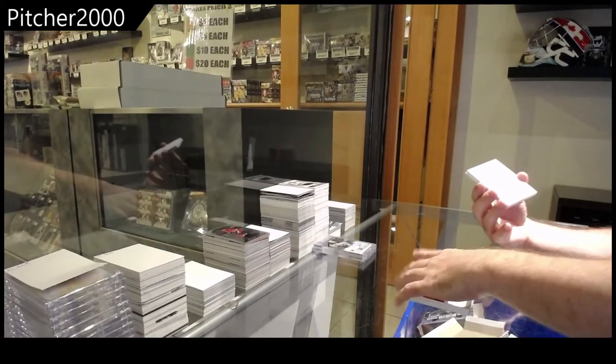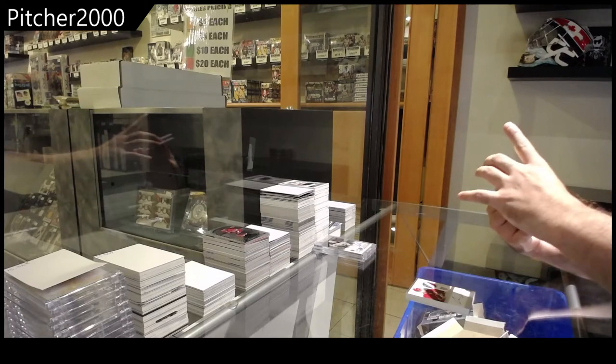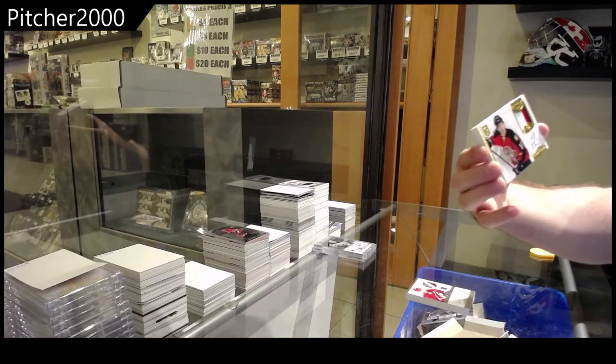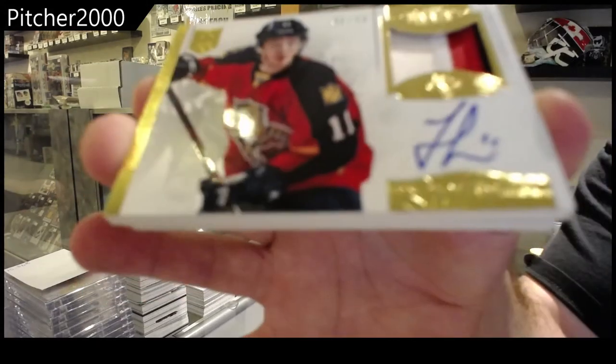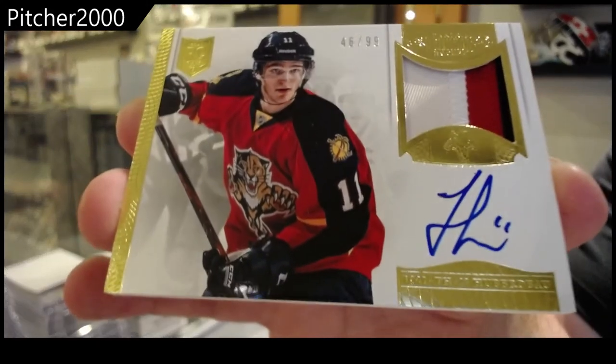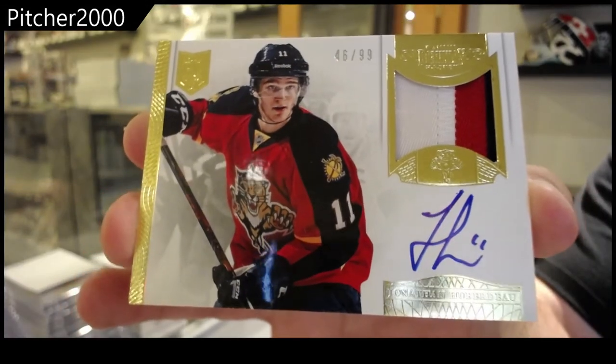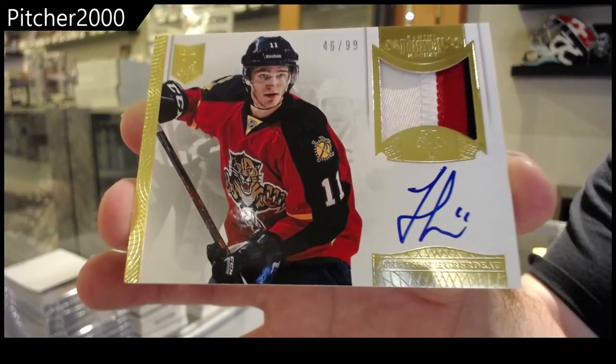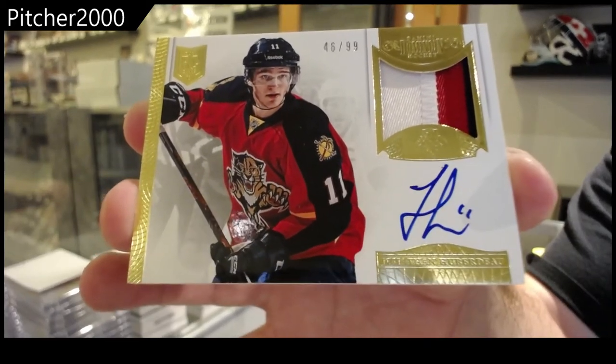$2.99, we've got a $2.99 horizontal rookie patch auto, Jonathan Huberto.